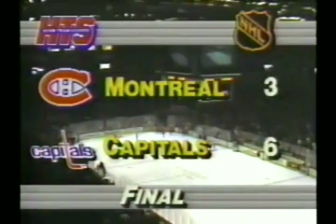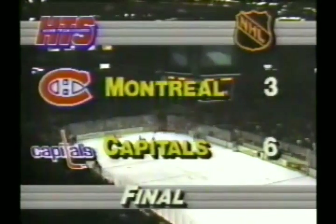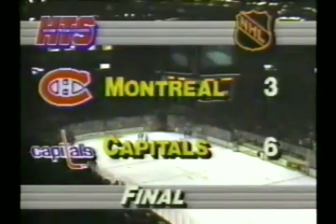Washington's record now: 21 wins, 26 losses, 4 ties. And the Canadiens are 25 wins, 20 losses, and 6 ties.